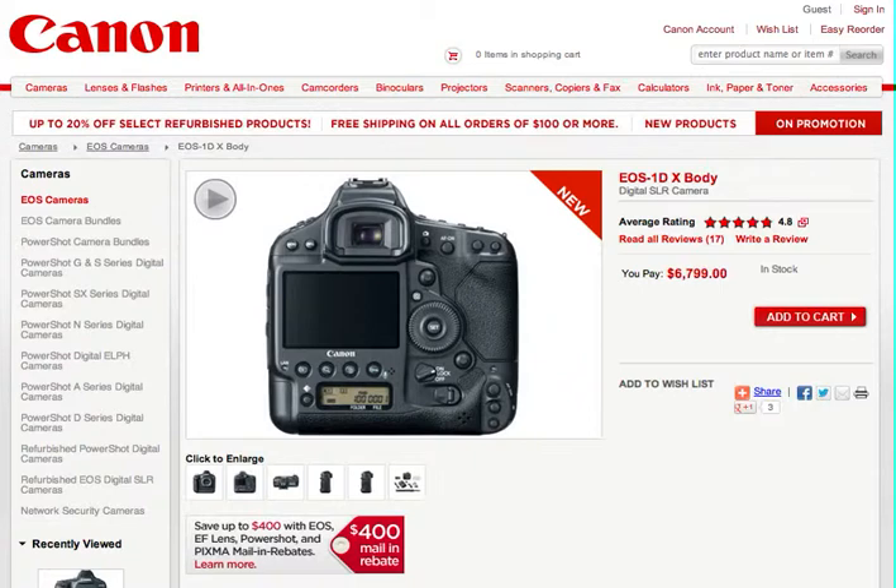When I was at shop.usa.canon.com, I typed in 1DX and I was taken to this page, part of which you can see right now. There's more information down below, but right now I'm going to go over this. The 1DX is selling for $6,799 or $6,800.